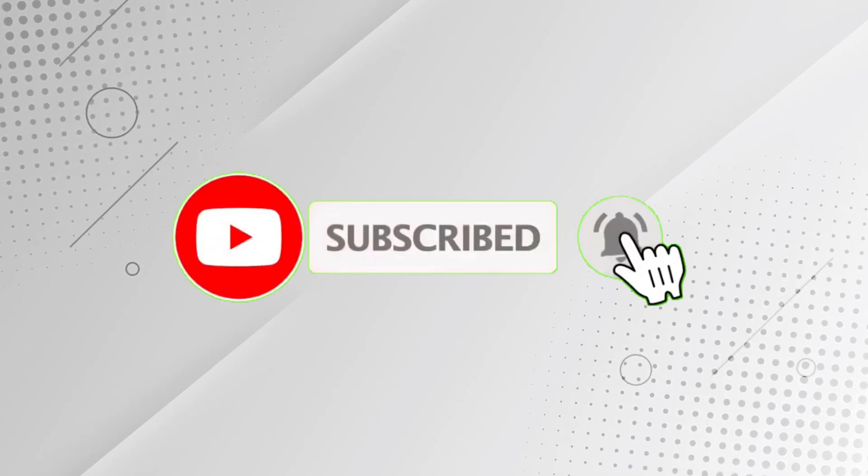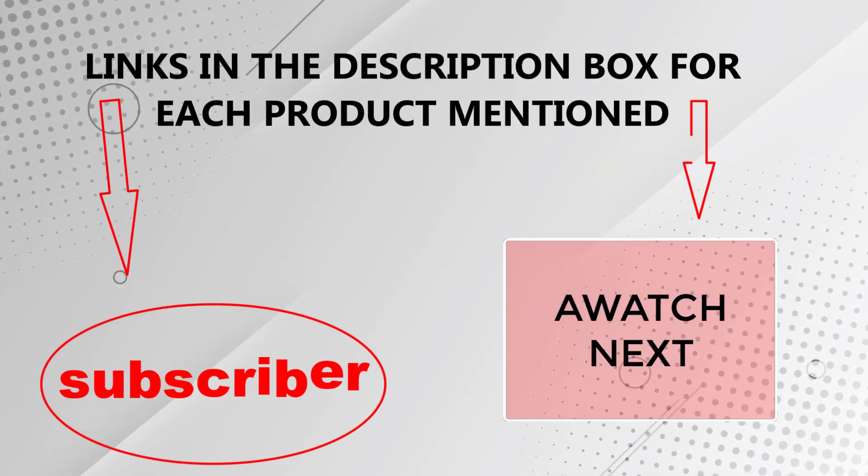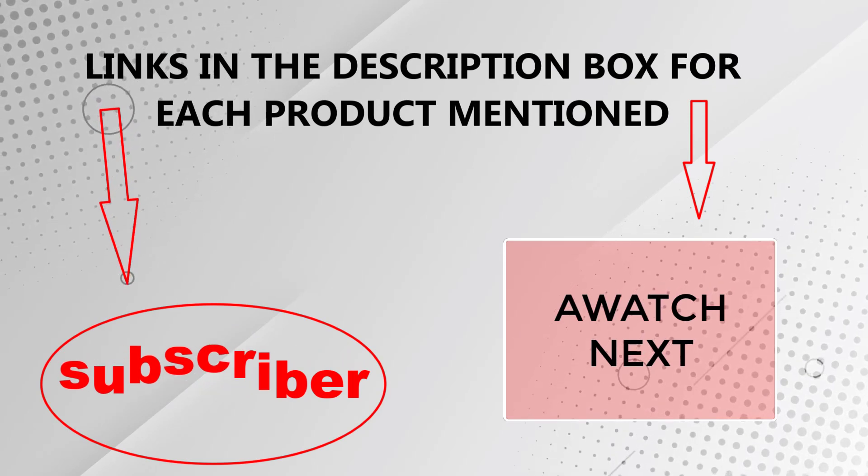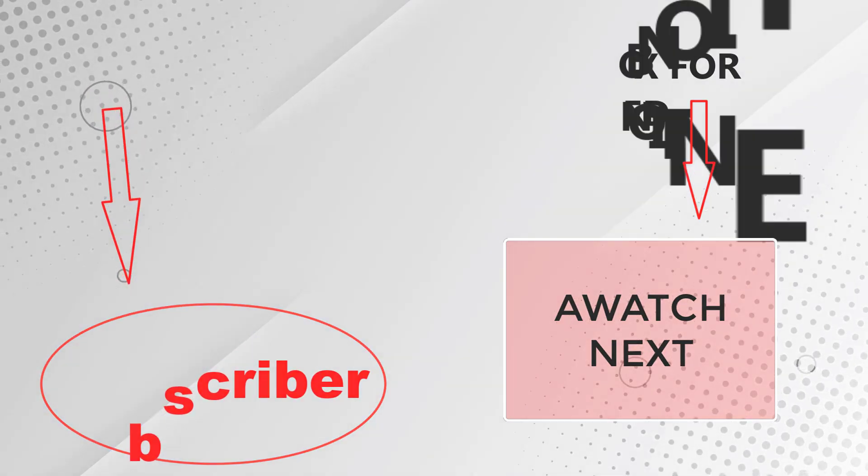That's all from my end. I make helpful videos daily, so do subscribe to my channel. If you need more information or want to know product prices, check out the description. For any questions, please comment below and stay updated with our products.